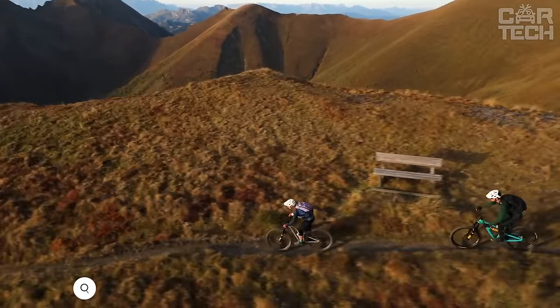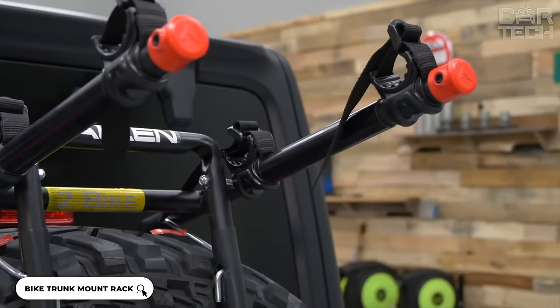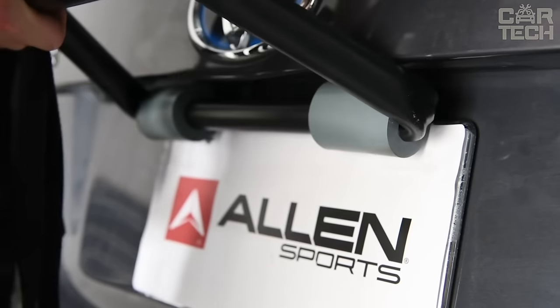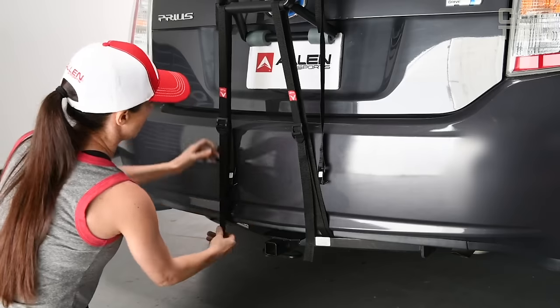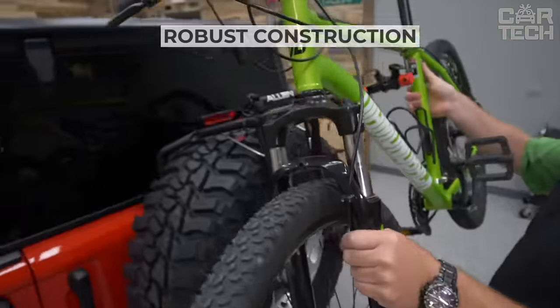If you like to travel by car and don't want to part with your bikes, let us show you how you can solve the problem of transporting them. The patented design is ideal for sedans, hatchbacks, minivans, and SUVs. Although the trunk comes unassembled, that doesn't stop you from installing it in literally minutes.